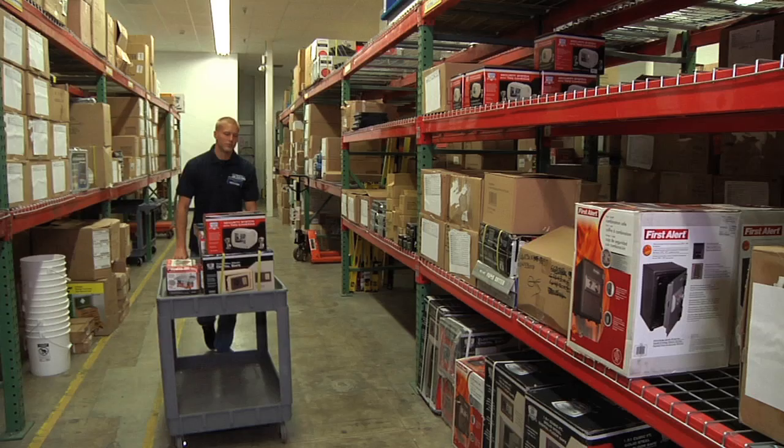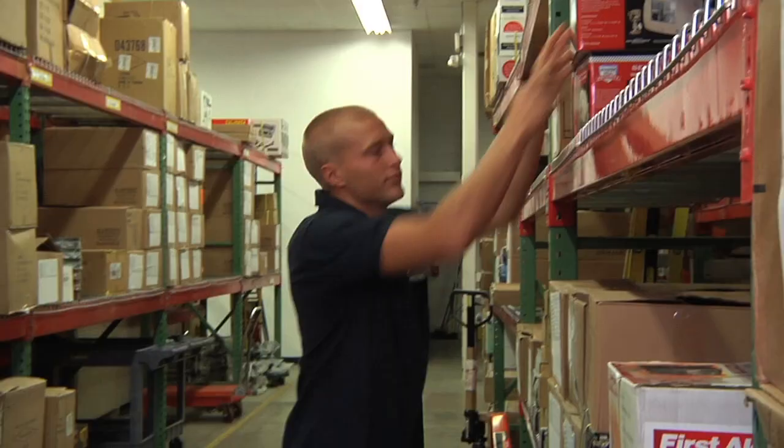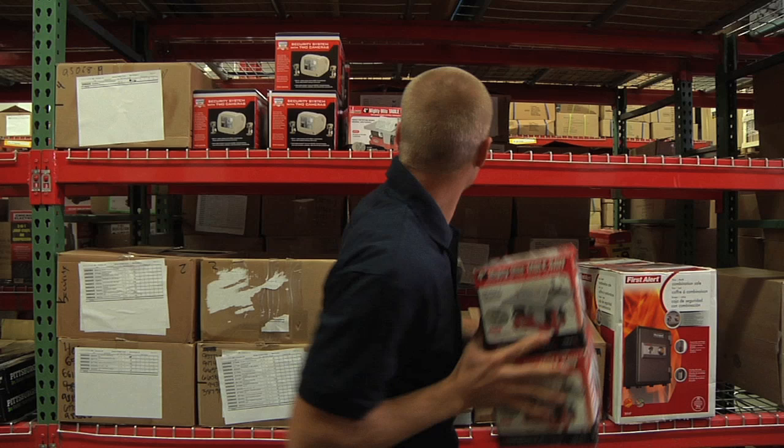Stock room organization is the procedure for storing merchandise within the stock room in an order that accommodates the floor first receiving, sales replenishment, and recalibration processes.